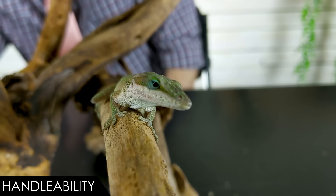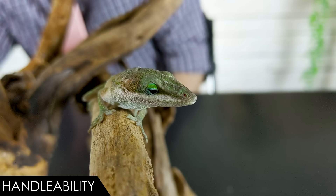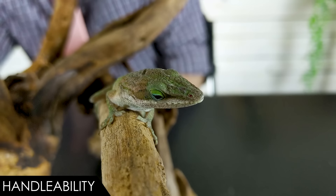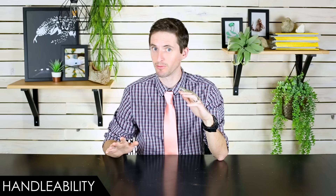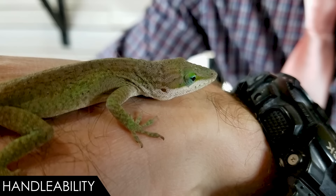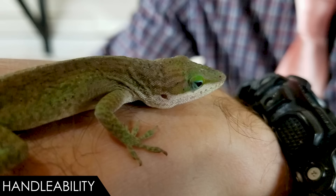These lizards are very, very fast — I was actually quite concerned that we might lose her here in our studio. We've been handling her for probably about 15 minutes and she's calmed down quite nicely, but generally speaking, when they're warm and not accustomed to handling, they can run away. They jump, they run, they can run right up a wall. That's not ideal if you want a lizard you can pick up easily.